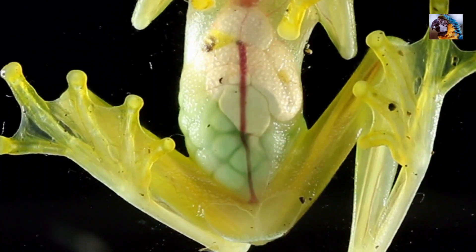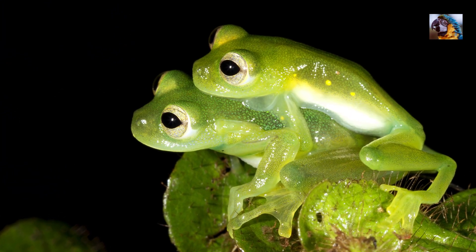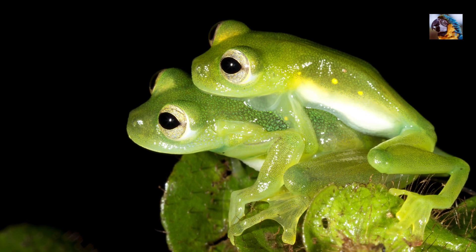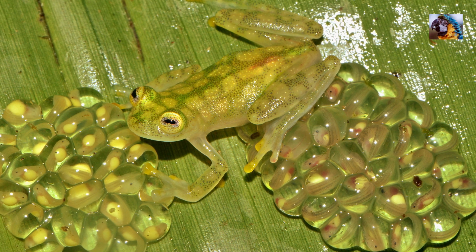Here you can see unfertilized eggs in the female's abdomen. These mating frogs are in amplexus. The male fertilizes the eggs as they leave the female's body. The eggs are attached to leaves and the humid air keeps them from drying out.